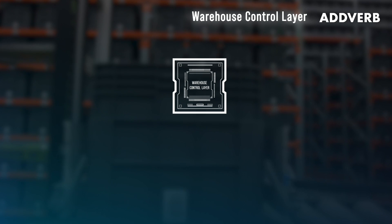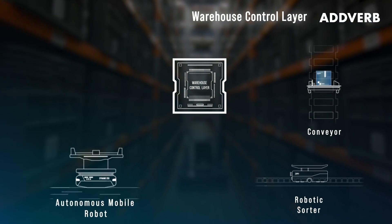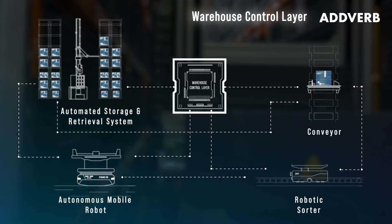An intelligent warehouse control layer executes these sequences efficiently by coordinating across multiple automation systems to process higher volumes at greater speeds and accuracy.